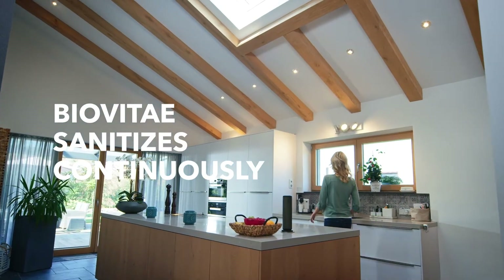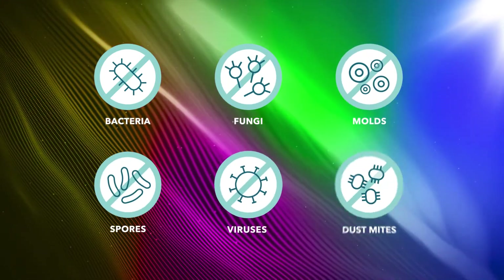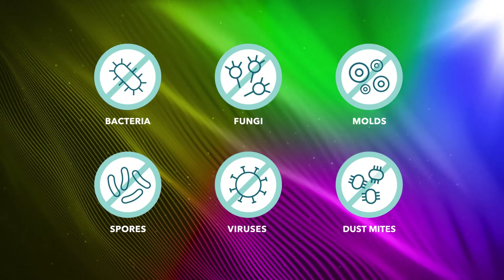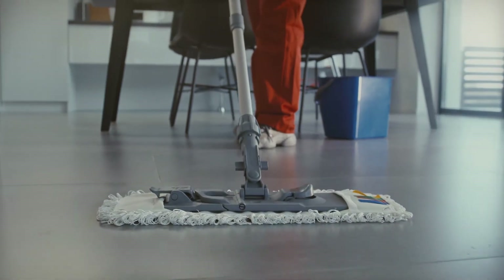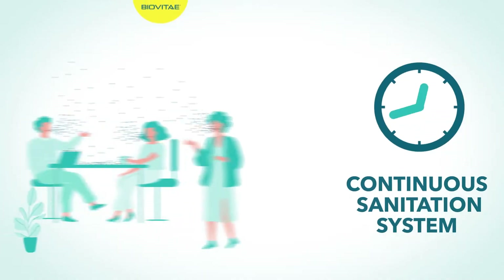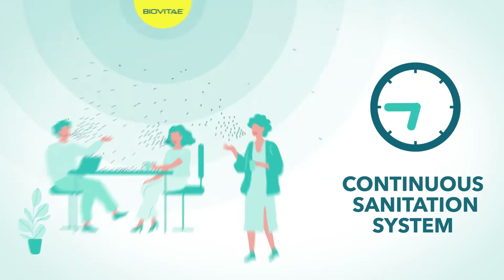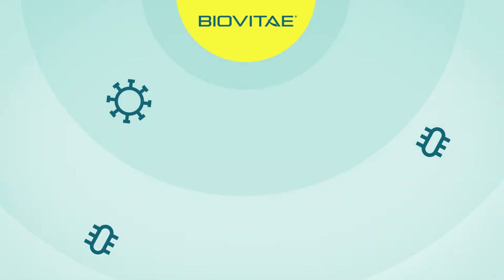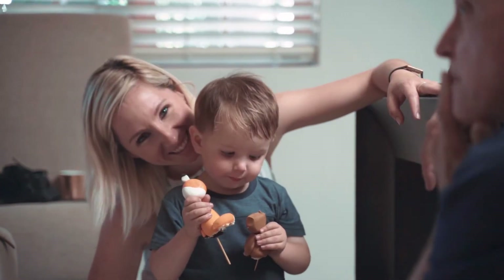BioVitae sanitizes continuously, eradicating bacteria, fungi, molds, spores and viruses, thanks to a special patented combination of light frequencies — UV-free. Unlike sterilization and chemical sanitization, BioVitae acts continuously and safely, even in the presence of people and animals that are the carriers of viruses and bacteria in environments. The result is the conservation of the microbial load below the infectious level, without any side effects on the immune system, which is not weakened and therefore preserves its adeptness.